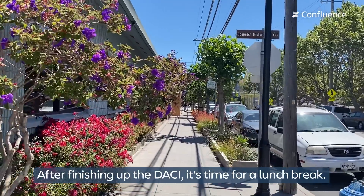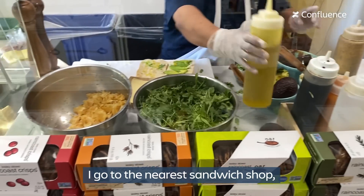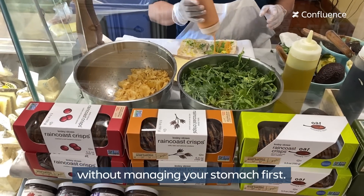After finishing up, it's time for a lunch break. I go to the Nourish sandwich shop because you can't manage the product without managing your stomach first.